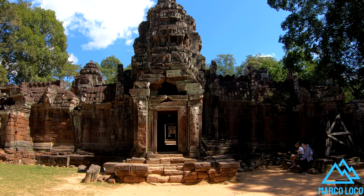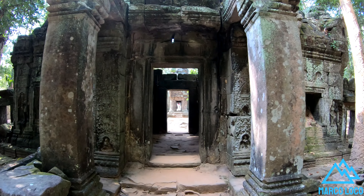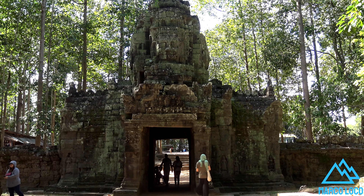The inner section of the temple consists of a central cruciform sanctuary with porches at each arm, surrounded by four corner pavilions.